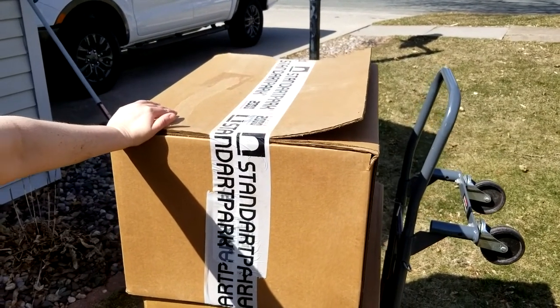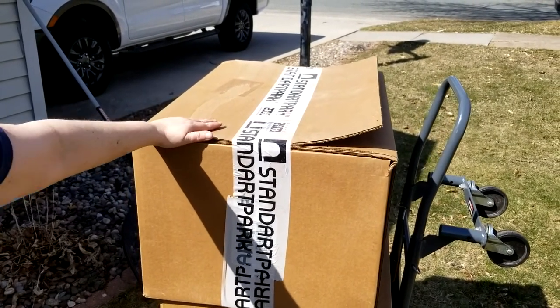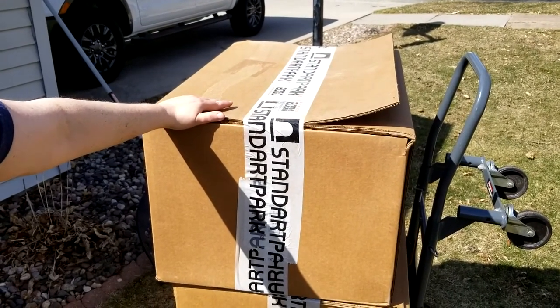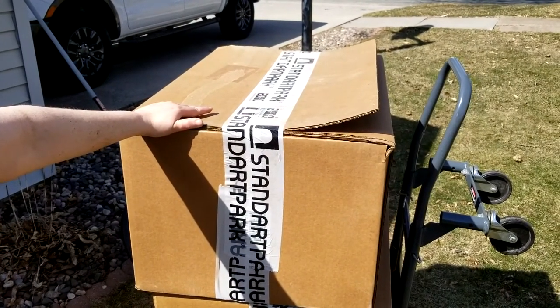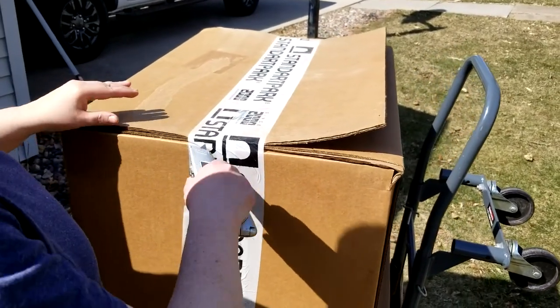We don't have room in our driveway for our Scamp, so we decided we're going to extend the driveway. We got some of these Standard Park Easy Pavers. They're a lot cheaper than laying down new cement or concrete and less messy than gravel, so we're going to see how they work. Let's see what's in the box first.